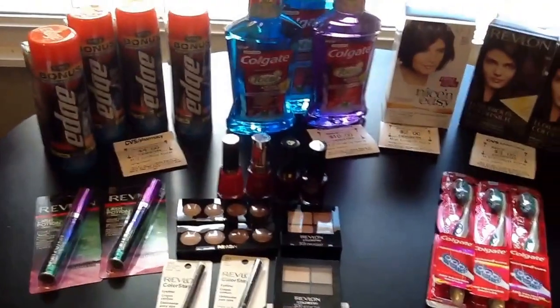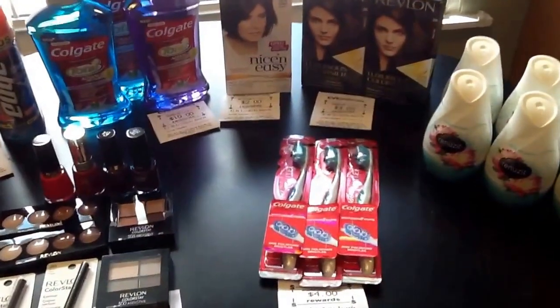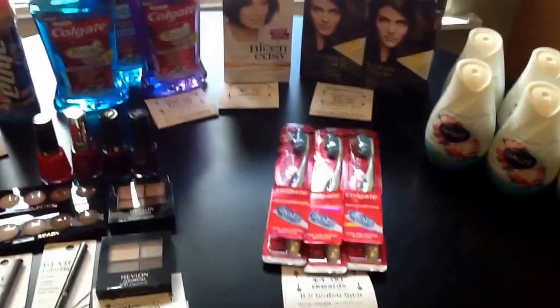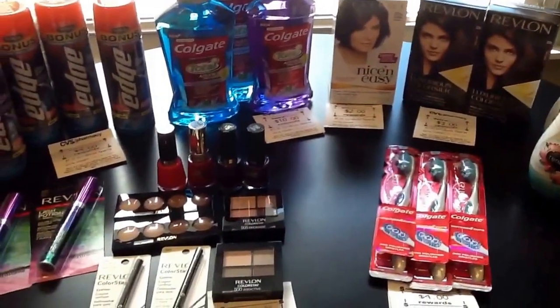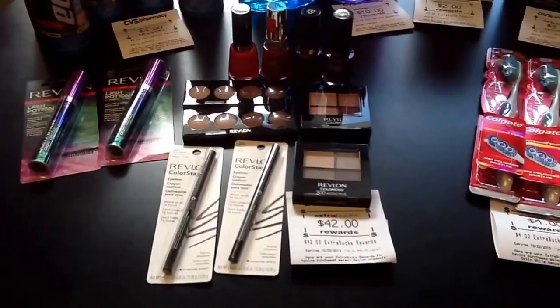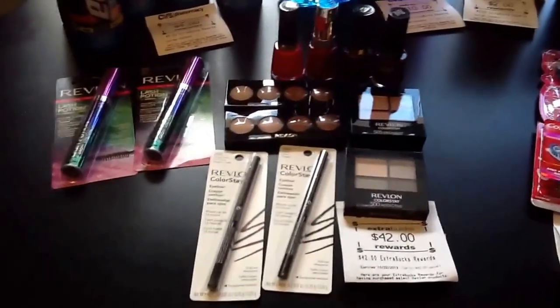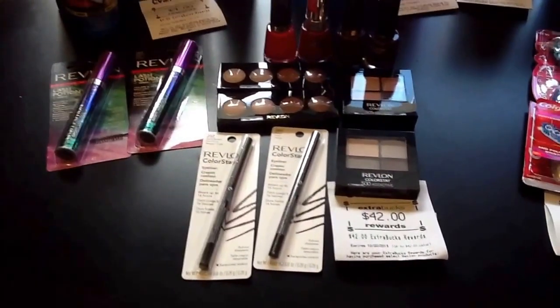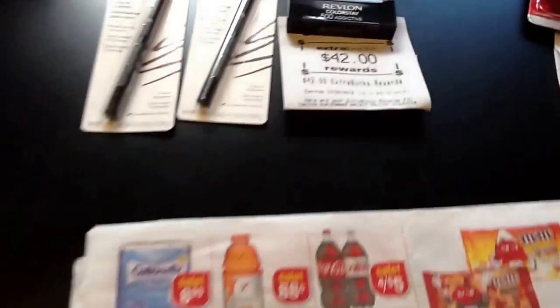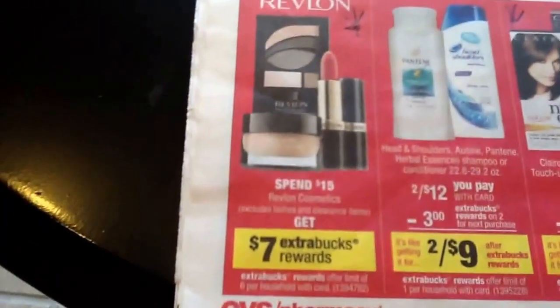I'll break down everything I did. This was everything I was going to do anyway, but I was going to go shopping with my sister and friend later. When they were on, I figured I'll just knock all my stuff out earlier today. As you can see, if you follow us on Instagram or Facebook, I decided to do the Revlon deal all in one shot and I got that big $42 ECB. The Revlon deal is right here.